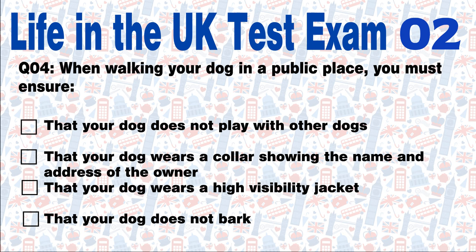Question 4: When walking your dog in a public place, you must ensure: that your dog does not play with other dogs; that your dog wears a collar showing the name and address of the owner; that your dog wears a high visibility jacket; or that your dog does not bark. Answer: All dogs in public places must wear a collar showing the name and address of the owner.